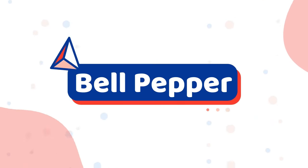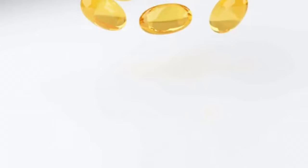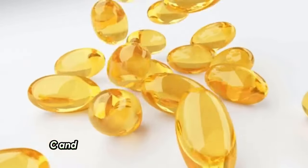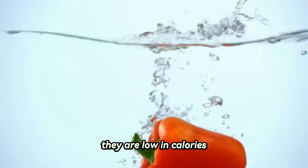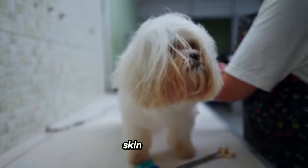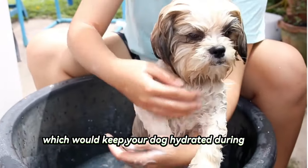Number sixteen: bell pepper. Shih Tzus can eat any color of bell pepper. They contain vitamins A, B6, C, and E that boost your dog's immune system. They are low in calories, which would help your dog's coat, skin, and eyes. They also contain 92% water, which would keep your dog hydrated during hot weather.